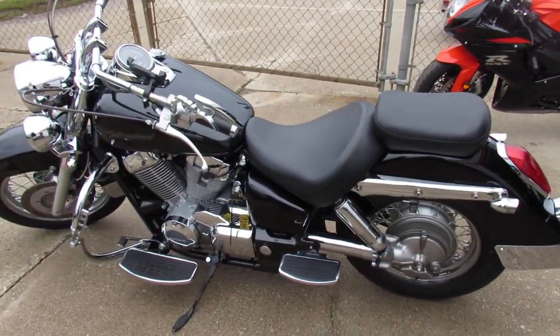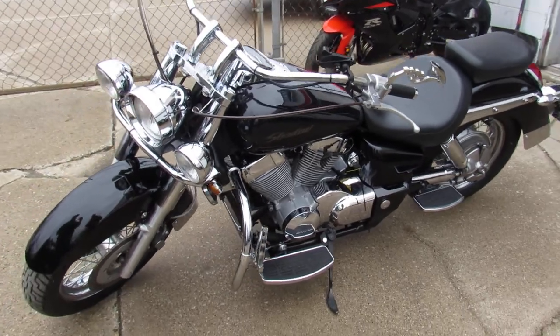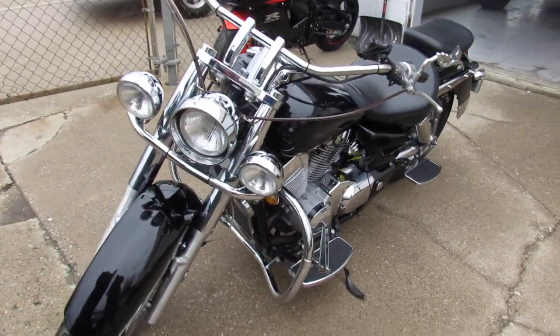Hey guys, ApprovalPowerSports.com here doing some videos on some bikes we just got into the showroom. This one here is a 2006 Honda Shadow Aero 750 for sale.